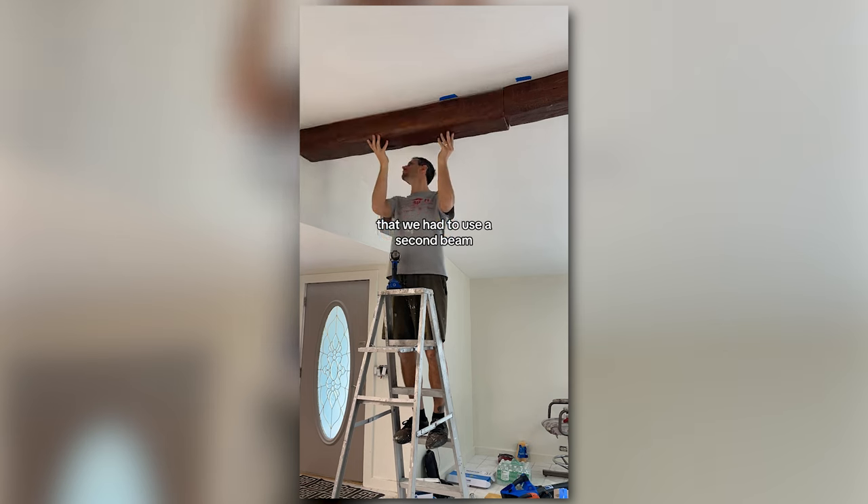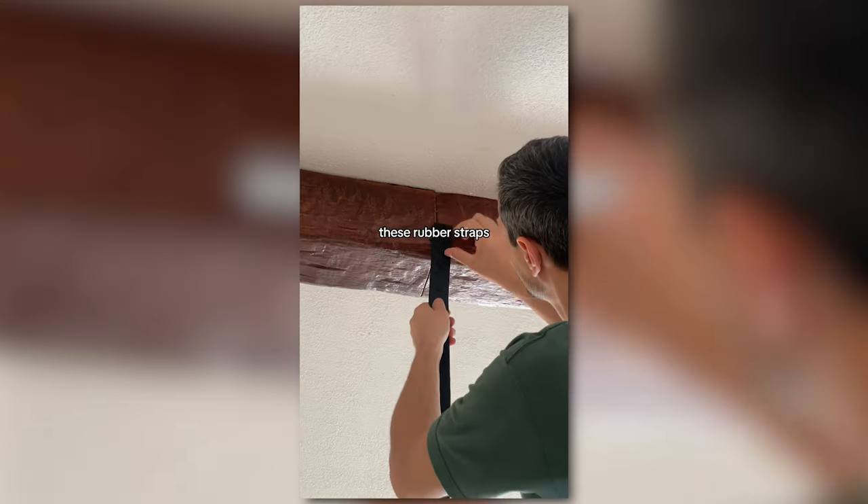Of course, this room was just long enough that we had to use a second beam, but luckily they have these rubber straps to hide the seams and to make it all look cohesive.